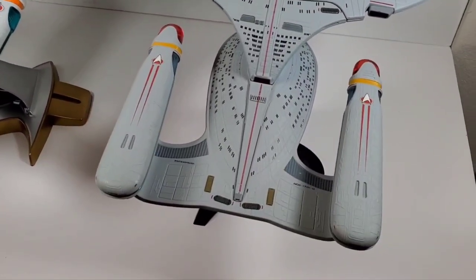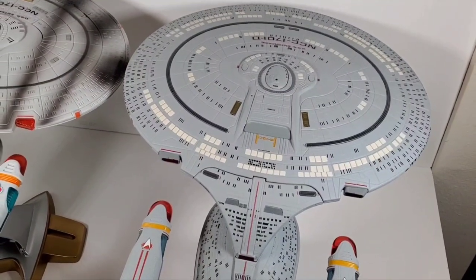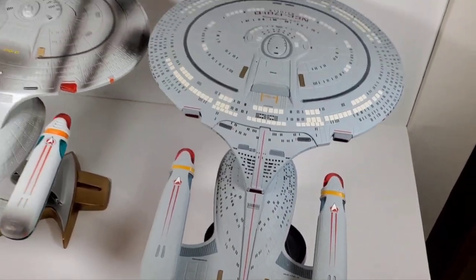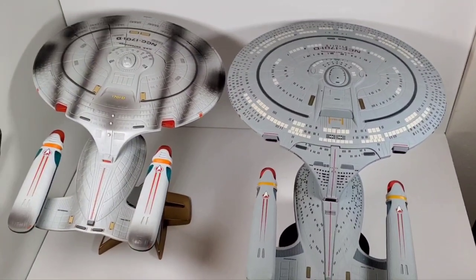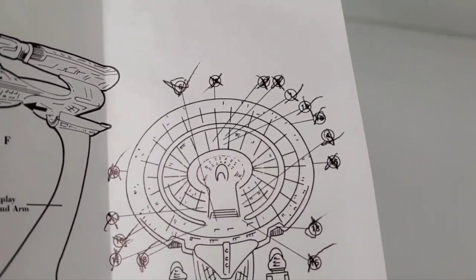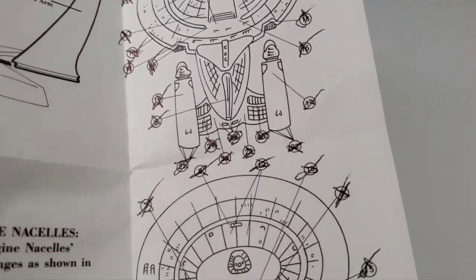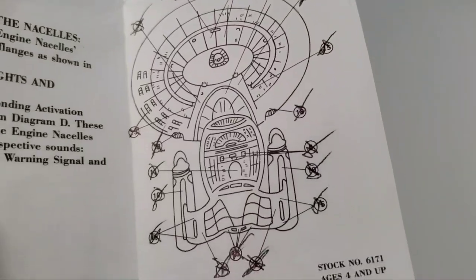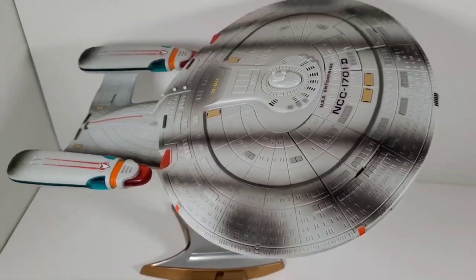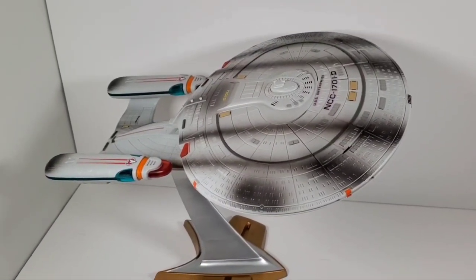The Diamond Select is still probably the best one that's been produced — it's more of a collectible. But you can see the difference there. On the instructions, they do show you where all those stickers go. I had to cross them off as I went to keep track. You can see how many there are — just a ton. That's the top, and then that's the bottom. You're going to spend a little bit of time putting those on and trying to get them straight so everything looks right, but it definitely does look better with the stickers on — you definitely need those.